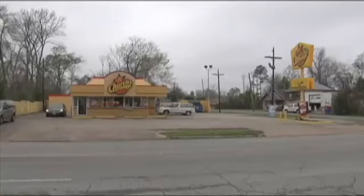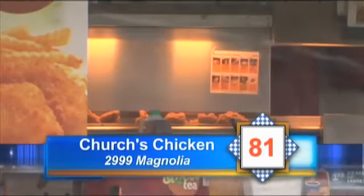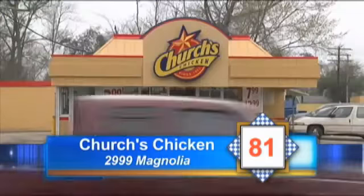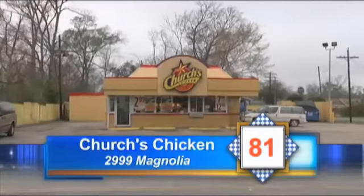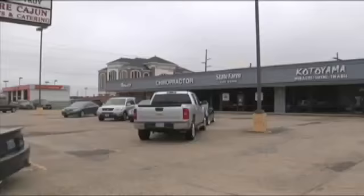And now on to Church's Chicken on Magnolia. Inspector Wilhelm found chicken being kept at unsafe temperatures. The employees needed to wear hair restraints. Soap needed to be at the hand sink. Wipe towels needed to be kept with a bucket of bleach, and the inside of the freezer needed to be cleaned. Church's Chicken gets an 81.